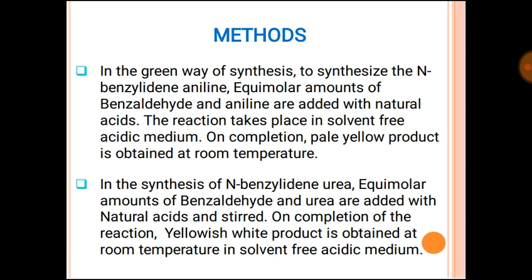In the method — in the green way of synthesis, to synthesize N-benzylideneaniline, equimolar amounts of benzaldehyde and aniline are added with a natural acid and stirred for one hour. Then on completion of the reaction, the pale yellow product is obtained. Both reactions take place in solvent-free condition and at room temperature.